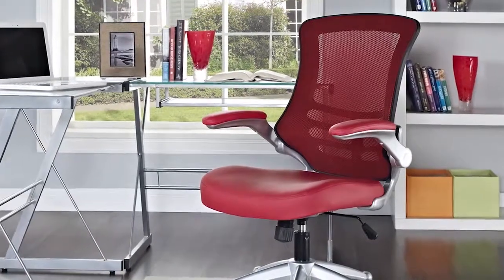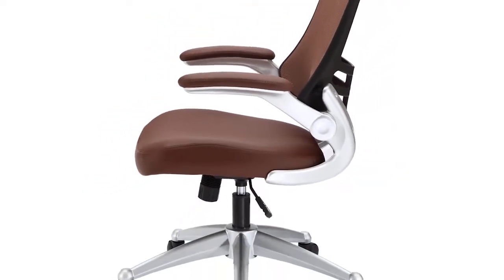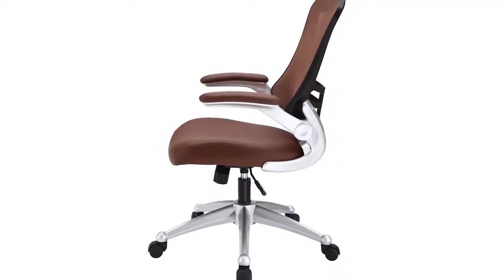A vital feature for today's multitasker. Complete with a tilt control and pneumatic seat lift, Attainment easily adjusts in all four directions.